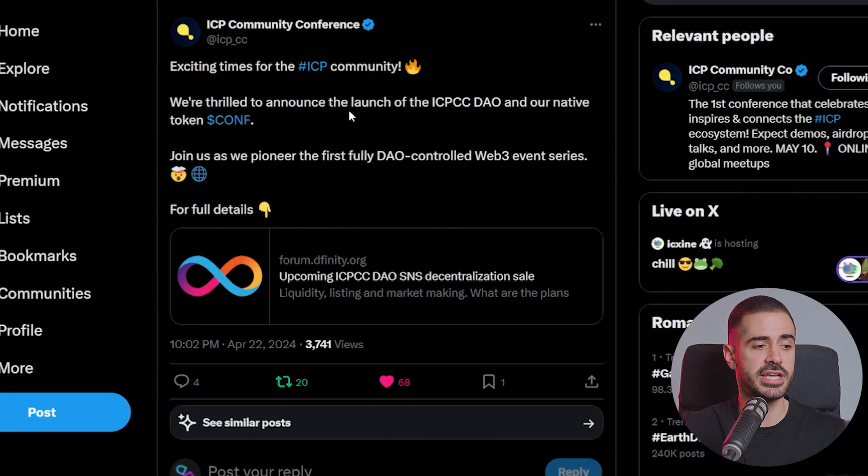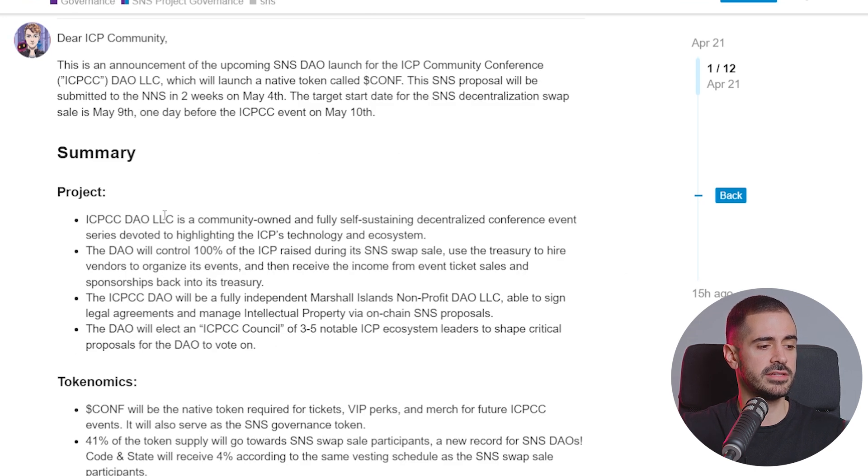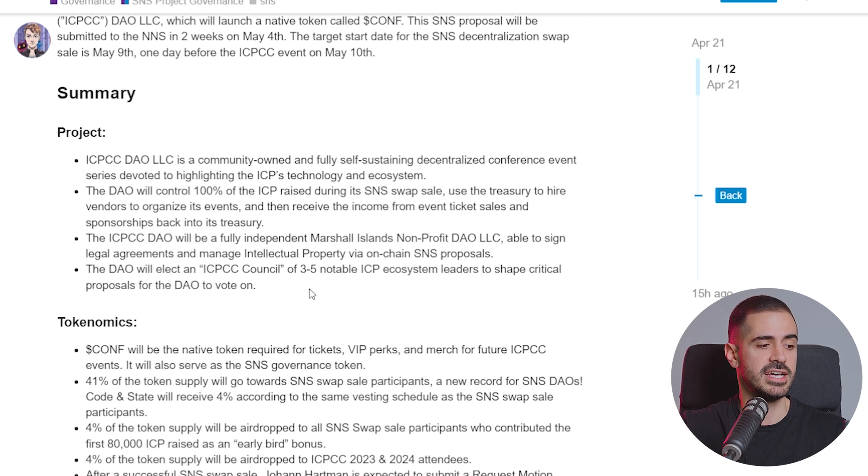The ICP Community Conference team is thrilled to announce the launch of the ICPCC DAO and their native token called CONF. ICPCC DAO LLC is a community-owned and fully self-sustaining decentralized conference event series devoted to highlighting ICP's technology and ecosystem. The DAO will control 100% of the ICP raised during its SNS swap sale, use the treasury to hire vendors to organize events, and receive income from ticket sales and sponsorships back into its treasury. The ICPCC DAO will be a fully independent Marshall Island nonprofit DAO LLC, able to sign legal agreements and manage intellectual property via on-chain SNS proposals, and will elect a council of three to five notable ICP ecosystem leaders to shape critical proposals.